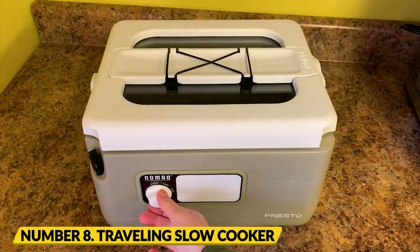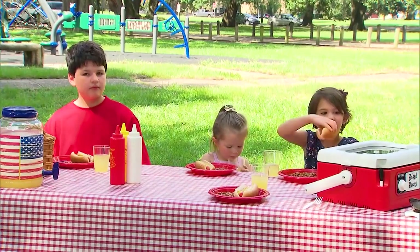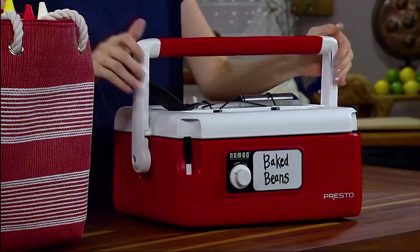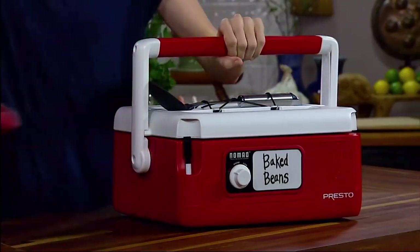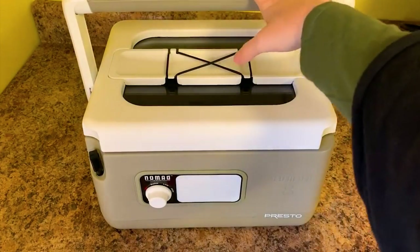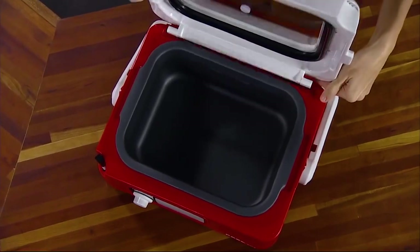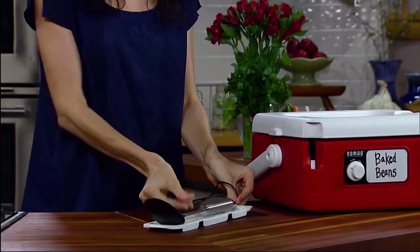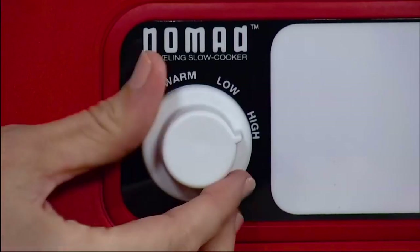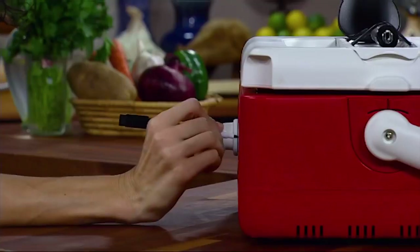Number 8: Presto Nomad Traveling Slow Cooker. The Presto Nomad Traveling Slow Cooker is a great option for camping and outdoor activities because of its portability and versatility. The lightweight design, weighing less than 9 pounds and equipped with a handle, makes it easy to carry, while the 8-quart capacity provides ample space to cook up a storm. With three heating settings, you can prepare your dish in the morning and enjoy a gourmet meal when you return in the evening.